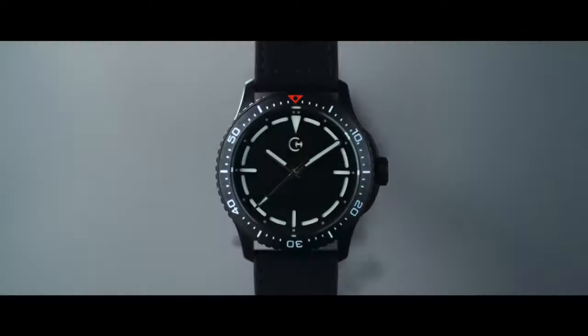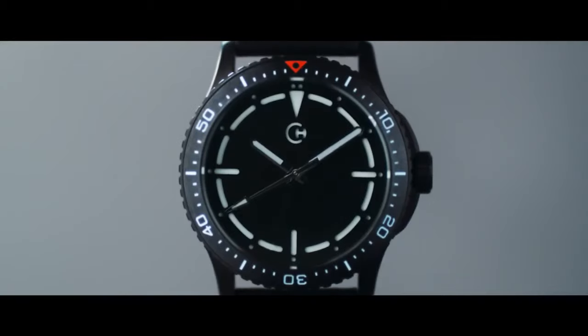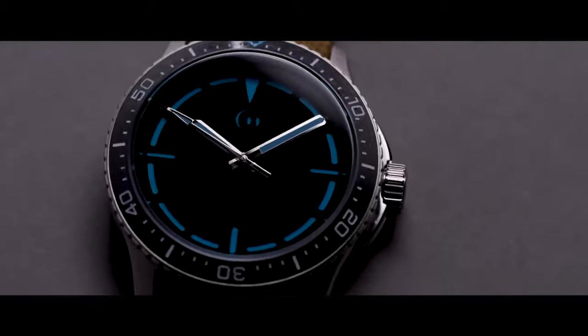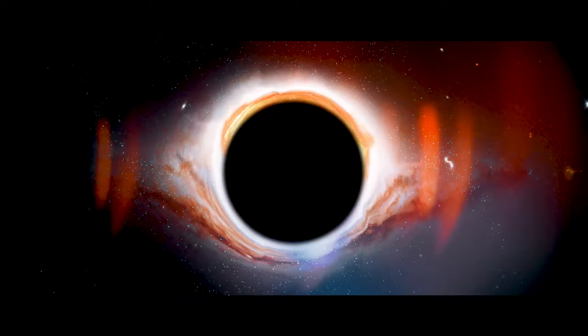Introducing the Krono-Techno Nanodive Watch, featuring a super black watch face made of vertically aligned Titania nanotube arrays. They reflect so little light that it can be described as the closest thing to a black hole.